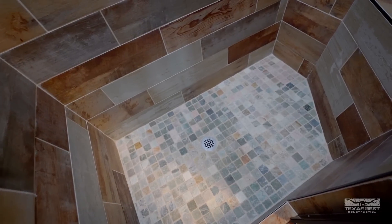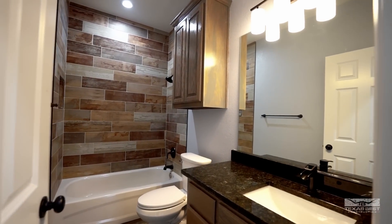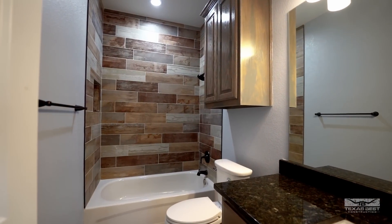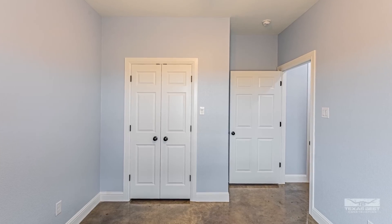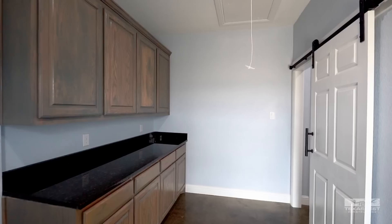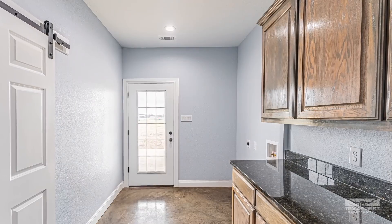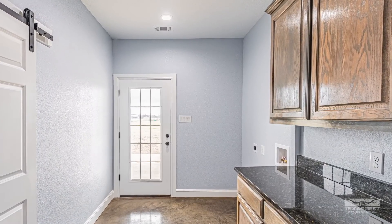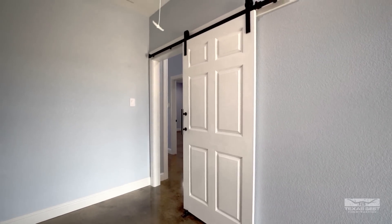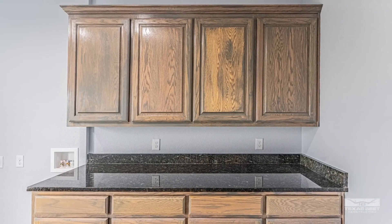One cool thing about one area is it's almost like its own little suite — it has its own full bath with a walk-in shower and a bedroom, with a private hallway off that area. The walk-in shower has similar tile used throughout, curved, and tile going all the way up to the ceiling. There's also a 13 by 10 bedroom, and across from that is a walk-through laundry room leading to the back porch, with a barn door, plenty of cabinet space, and countertop space.